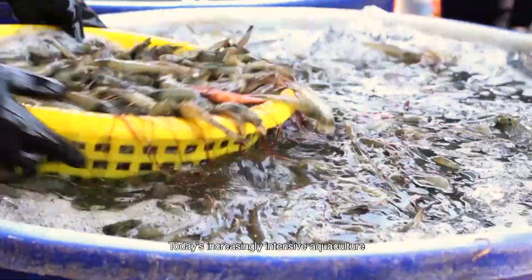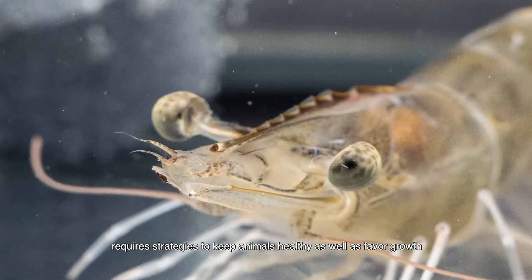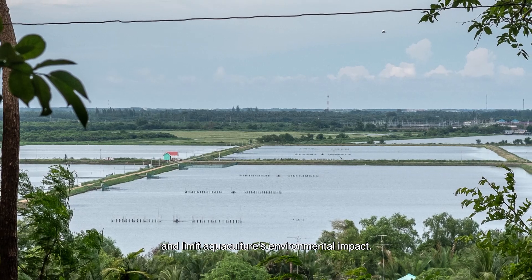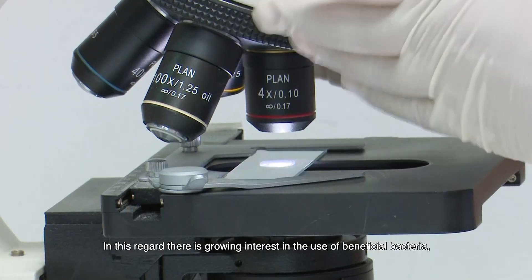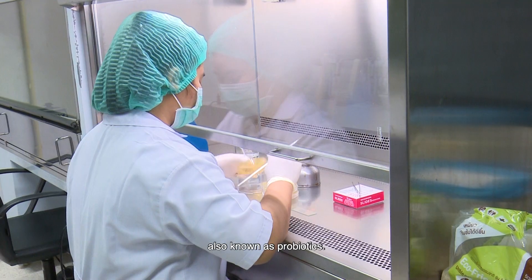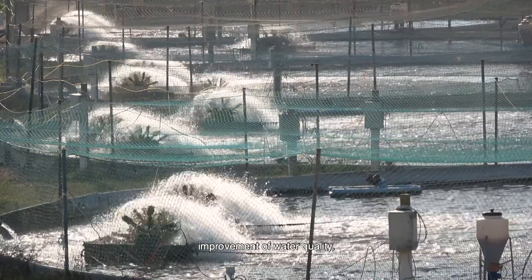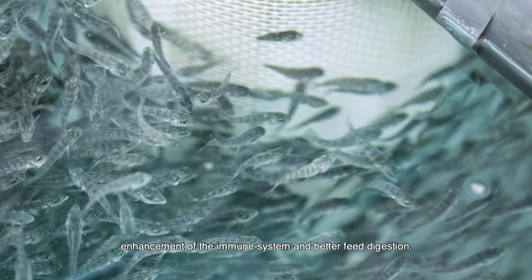Today's increasingly intensive aquaculture requires strategies to keep animals healthy, favour growth, and limit aquaculture's environmental impact. In this regard, there is growing interest in the use of beneficial bacteria, also known as probiotics. The benefits include competitive exclusion of pathogenic bacteria, improvements of water quality, enhancements of the immune system, and better feed digestion.